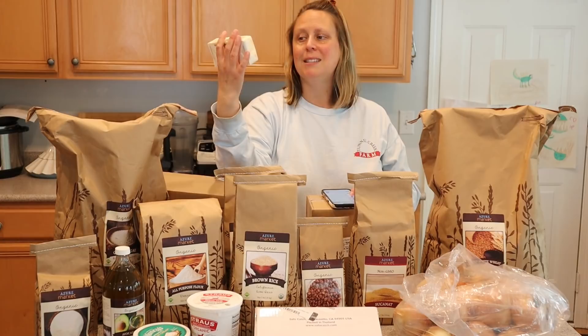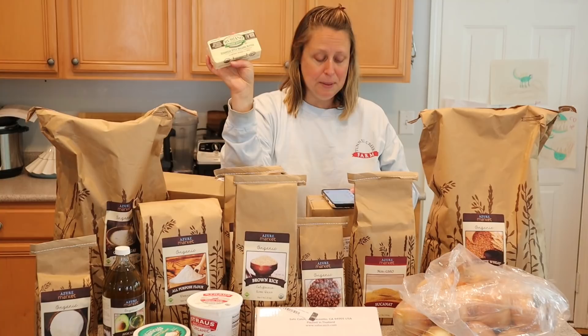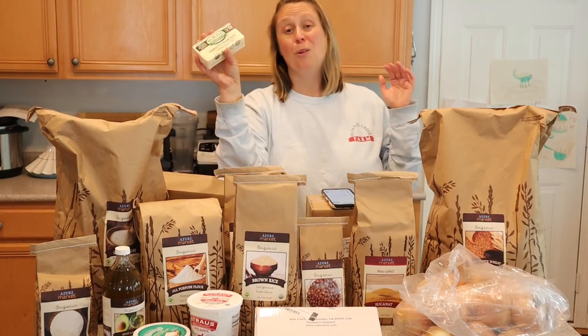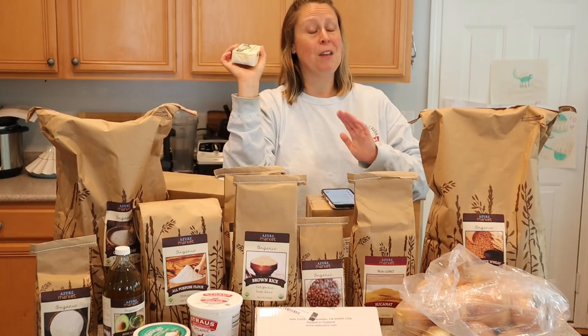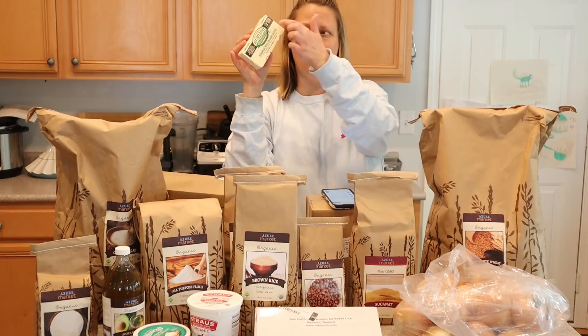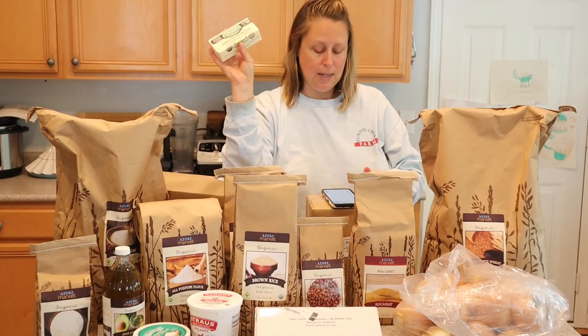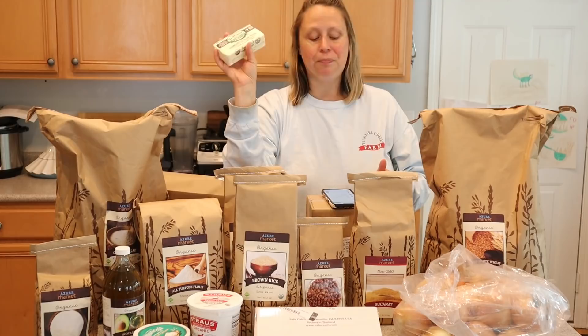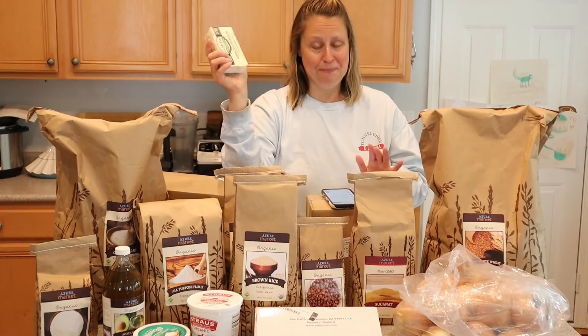I talk about this butter on every Azure order because I order it every time. This is the Rumiano European-style organic unsalted butter. Rumiano is our absolute favorite — we also like Sierra Nevada cultured butter and have some of that in the freezer — but I ordered another 10 blocks this month. We keep it in the freezer and I think we have 24 of these in there now, which will last us through the rest of this year and into 2023. These 10 eight-ounce blocks — essentially 20 sticks of butter — were $32.04.